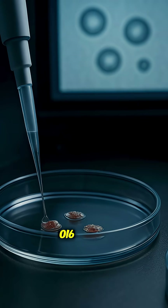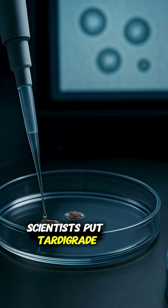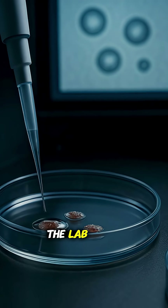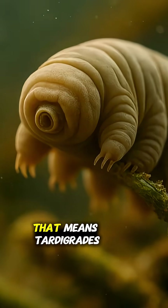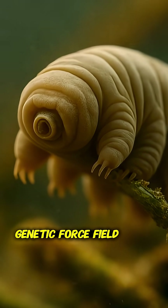In 2016, scientists put tardigrade D-SUP into human cells in the lab. The cells became up to 40% more resistant to x-rays. That means tardigrades have a genetic force field.